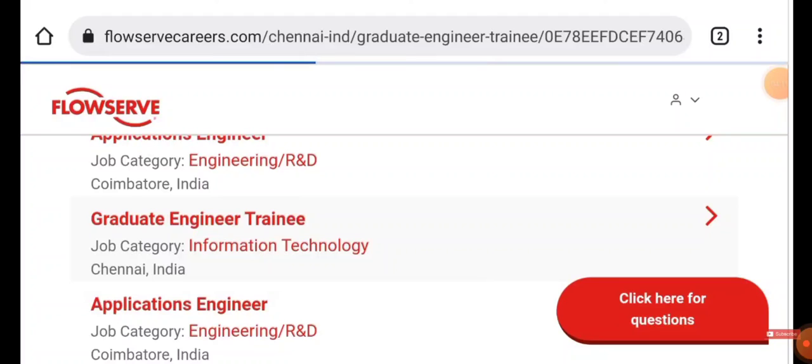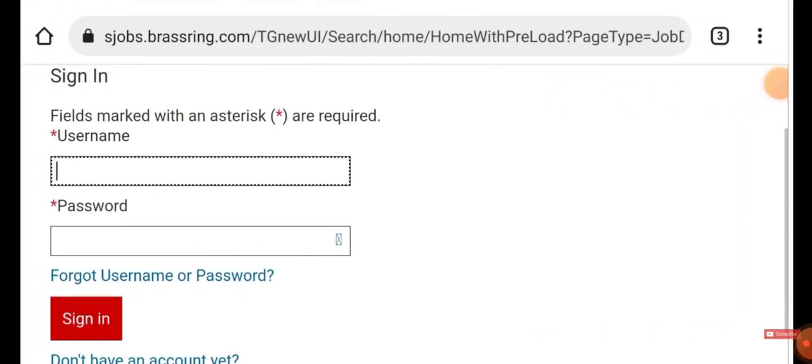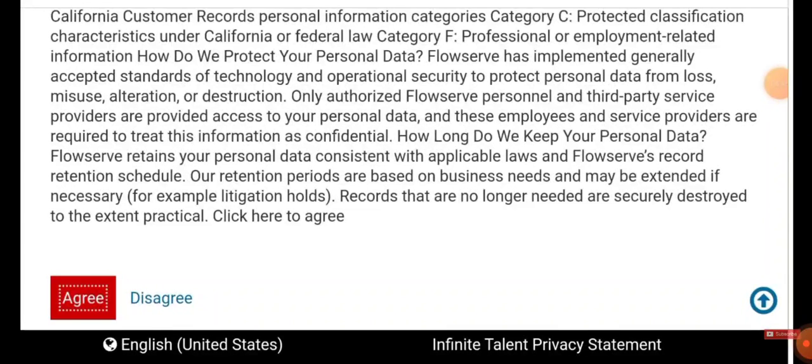I'll explain how to apply for one job — the same process applies to all. Click the first listing — Graduate Engineer Trainee — and at the bottom you'll see the 'Apply Now' button. Click Apply Now. If you already have a username and password, use it; if not, you need to create a new account. Agree to all the terms and conditions and click Agree.